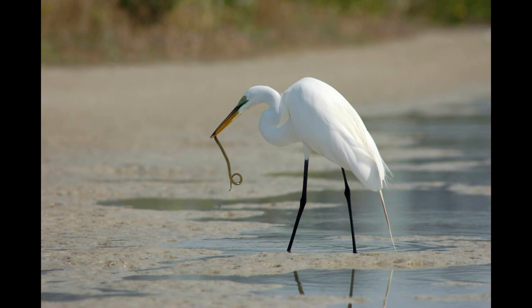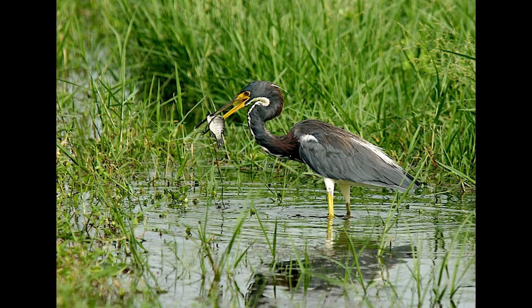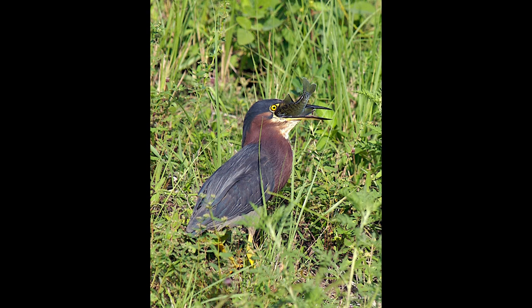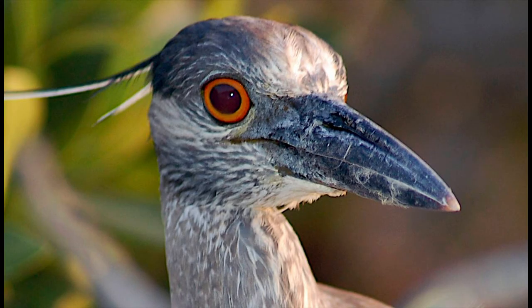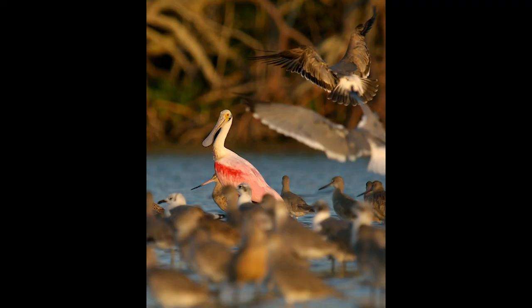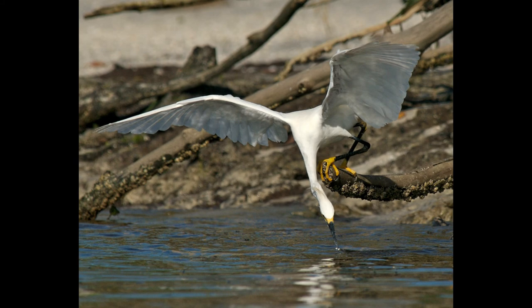Despite the magnificence of these birds and their important roles in local ecological systems, wading bird populations have suffered significant declines. Wetland habitat loss and degradation are primarily responsible for declining populations of wading birds. The effects of pesticides and herbicides on wading birds and their food sources also contribute to the decline. The Florida Fish and Wildlife have identified some species at risk, including the reddish egret, snowy egret, little blue heron, white ibis, and the roseate spoonbill.